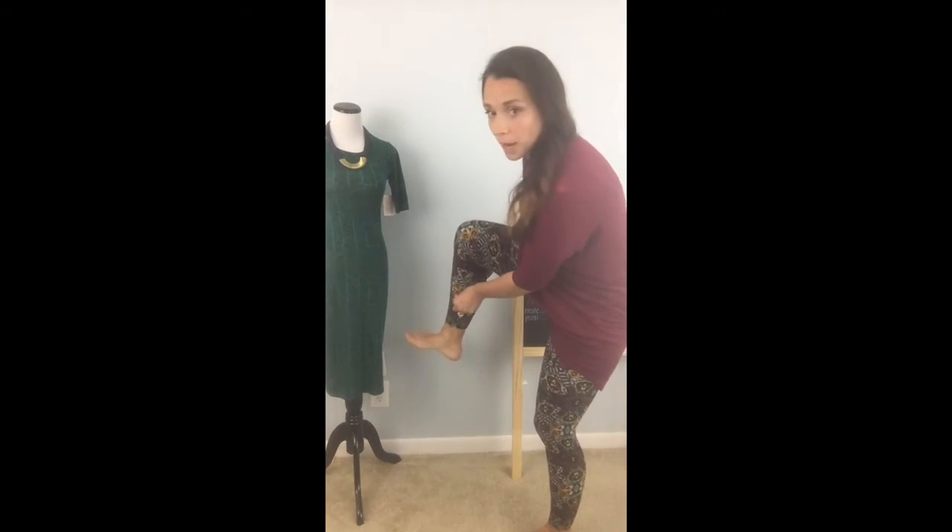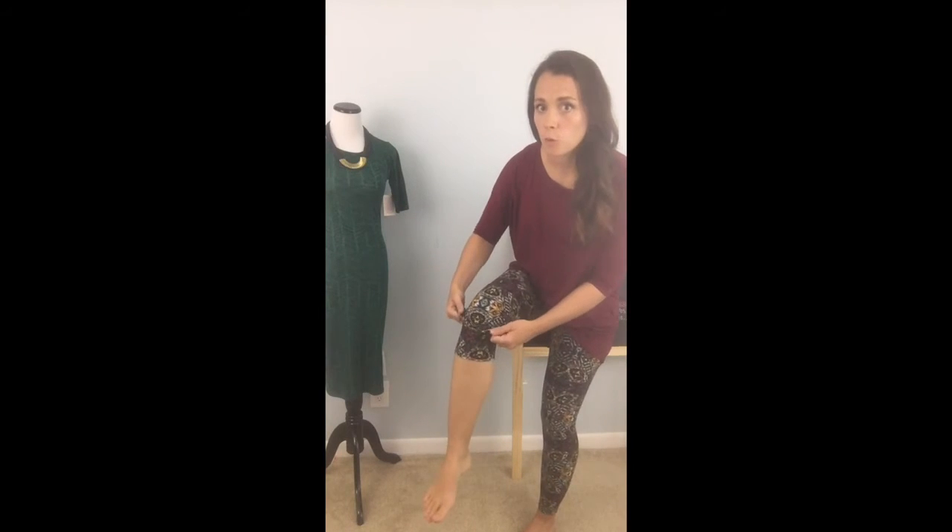Let me show you a little trick with these leggings — they come in a longer length. If you want to make them into capris, all you're going to do is grab right here, pull them up, then pull them back down. You cannot see the seam and you cannot feel it.